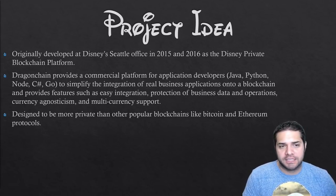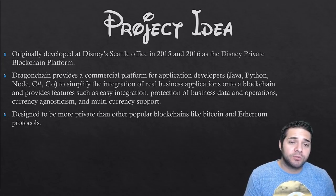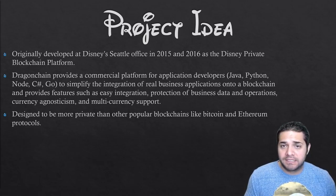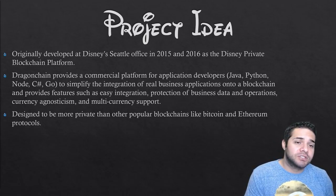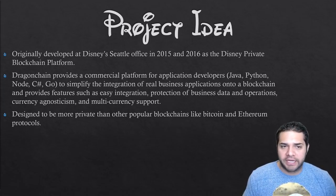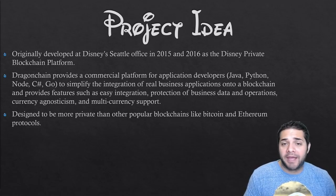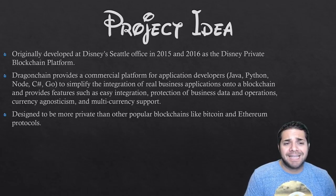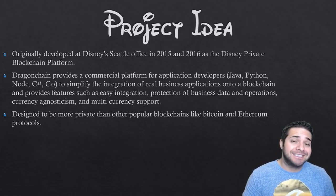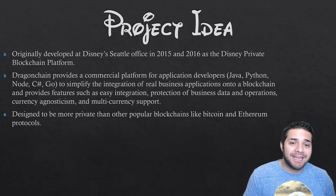Now we have Dragon Chain's project idea. Before I tell you about it, I want to give you a little background on why people call it Disney's platform. Dragon Chain was originally developed at Disney Seattle in 2015 and 2016 as Disney's private blockchain platform, and was later released as open source software in October 2016. Dragon Chain is a commercial platform for application developers to rapidly and securely deploy blockchain applications while maintaining existing language development environments in Java, Python, Node, C-Sharp, and Go. They want to offer these languages to simplify integration of real business applications onto a blockchain and provide features such as easy integration, currency agnosticism, multi-currency support, and protection of business data and operations.